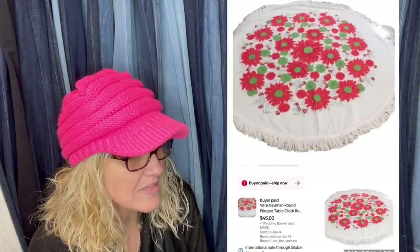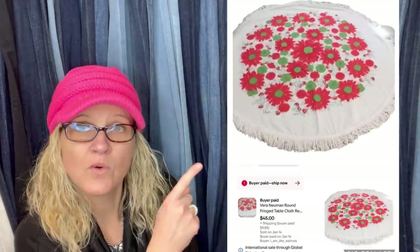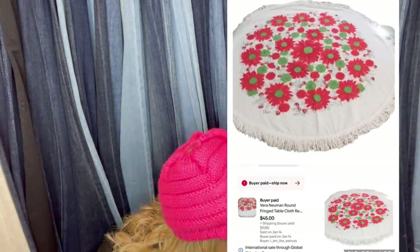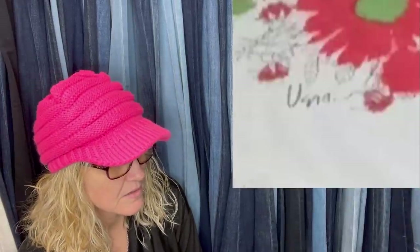I do very well with anything Vera Newman. Found this at a local thrift for $3 and it sold in three weeks for $45 plus shipping. It looks like a fringed tablecloth — very cool. She also included what the signature looks like, which I really appreciate. That helps us all learn.